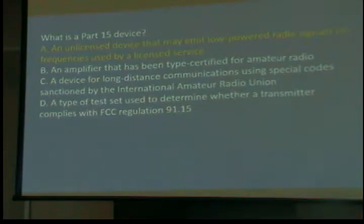What is a Part 15 device? It's an unlicensed device that may emit low-powered radio signals on frequencies used by a licensed service. Anything that has a computer chip or a microprocessor in it, plus a lot of other things, will fall under Part 15. Technically, even if it's a home-built piece of equipment and it emits something, it's Part 15. And if the person does not cease and desist use when requested, it can go badly for them.